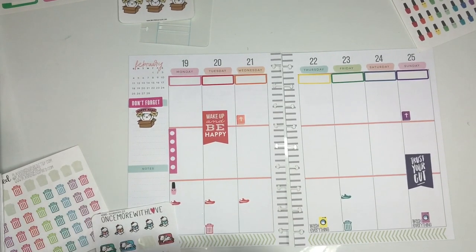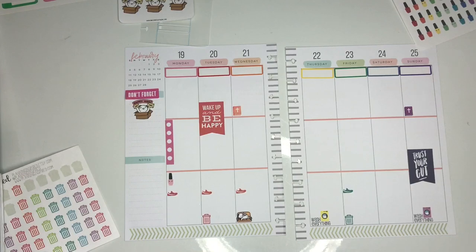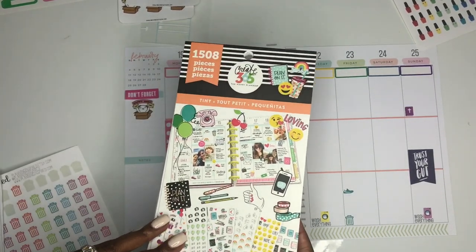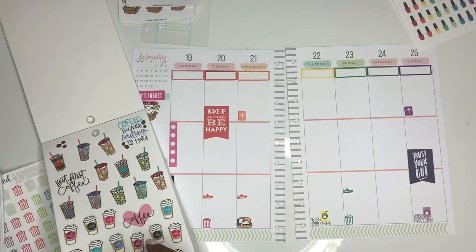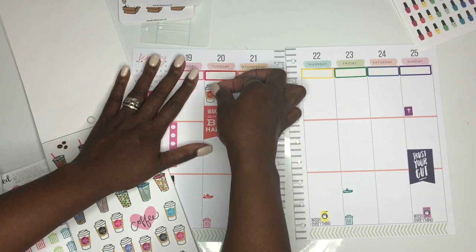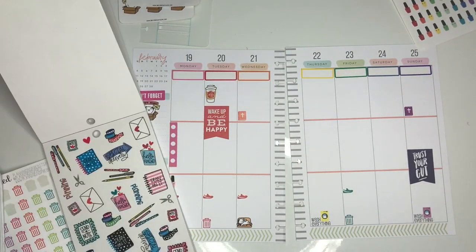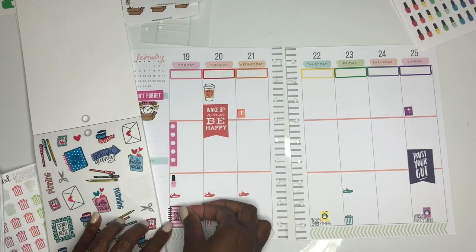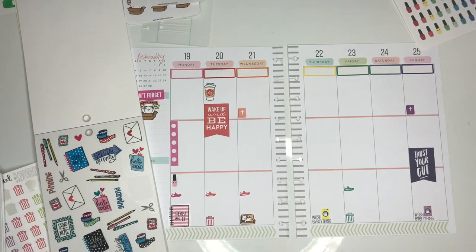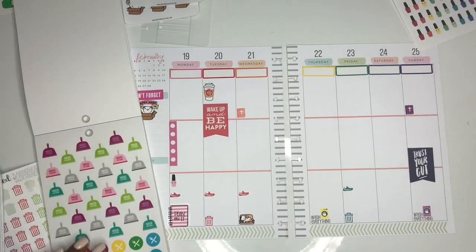From Once More with Love I'm going to mark down my reading day, which is going to be Wednesday this week — it usually switches depending on how much I have going on. Then from this tiny planner sticker book from Michaels, I really love these coffee mugs, so I'm going to use one to mark down a work day.